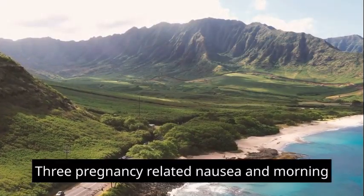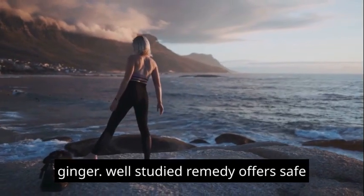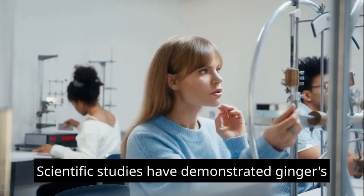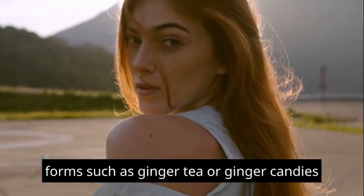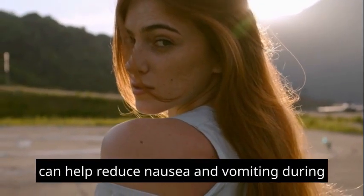3. Pregnancy-related nausea and morning sickness can be challenging to manage. Ginger, a well-studied remedy, offers a safe and effective solution. Scientific studies have demonstrated ginger's anti-emetic, anti-nausea properties. Consuming ginger in various forms, such as ginger tea or ginger candies, can help reduce nausea and vomiting during pregnancy.